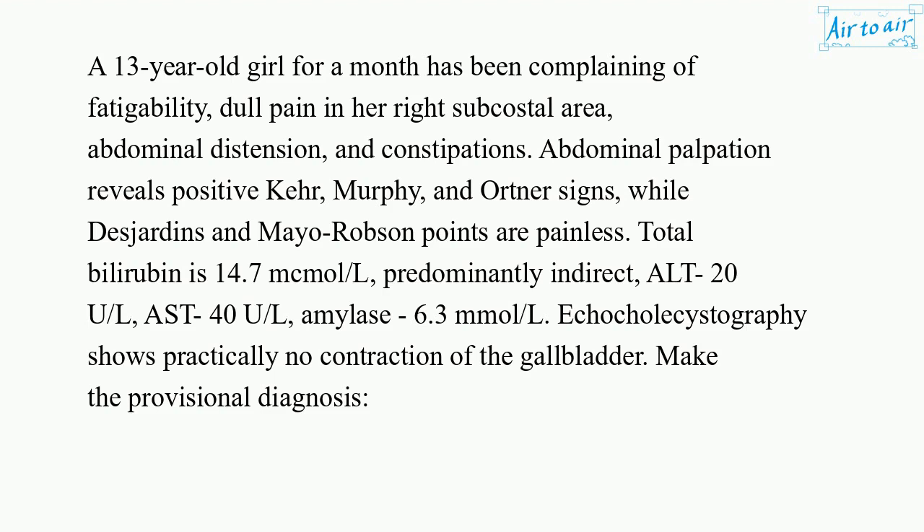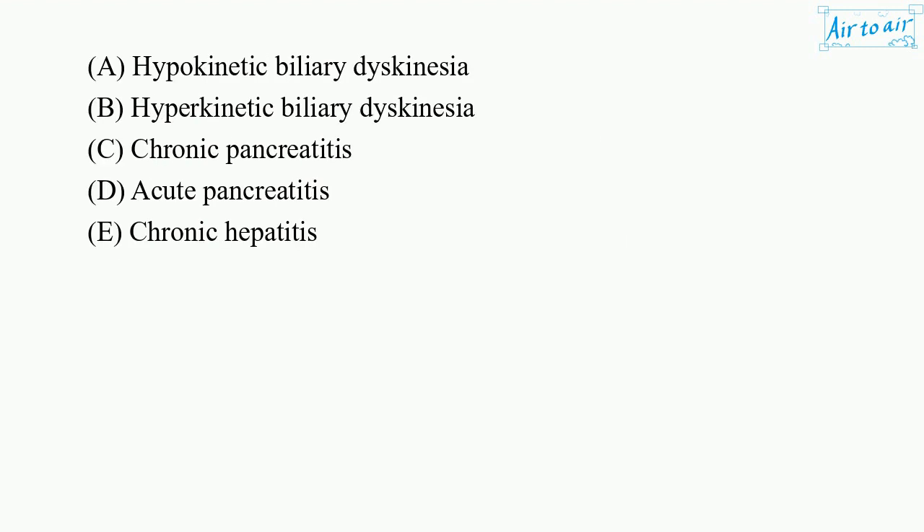Make the provisional diagnosis. A. Hypokinetic biliary dyskinesia. B. Hyperkinetic biliary dyskinesia. C. Chronic pancreatitis. D. Acute pancreatitis. E. Chronic hepatitis.